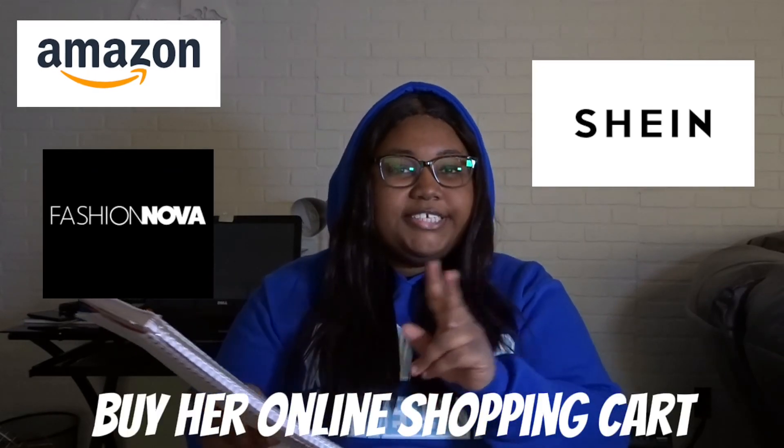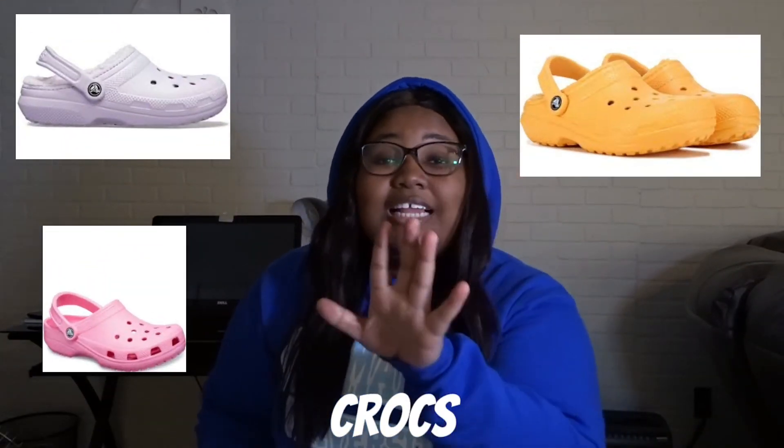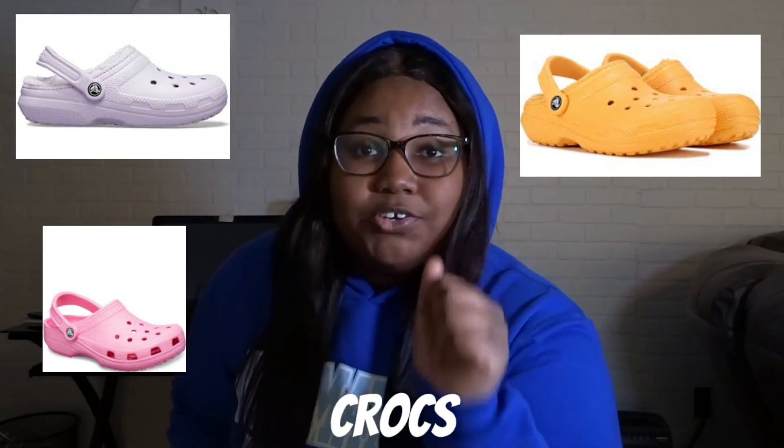Definitely love this one — buy her online cart. If she has an Amazon cart, Shein, Fashion Nova, buy her whole cart without her knowing.